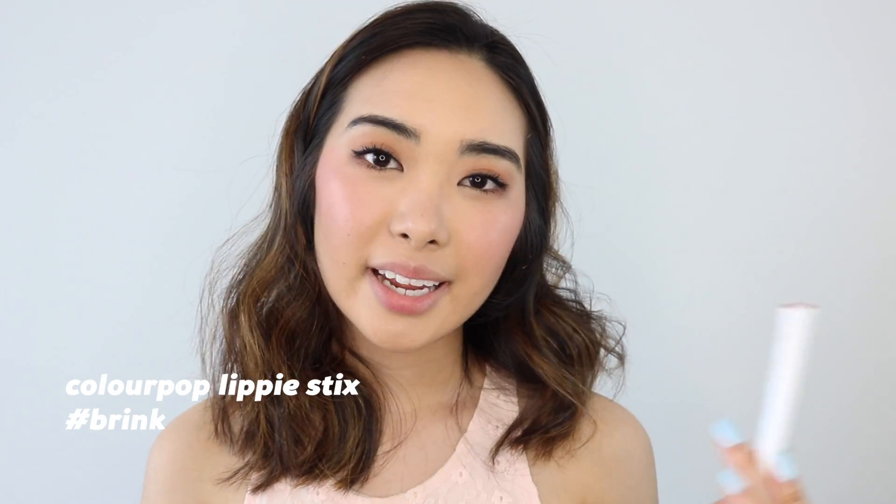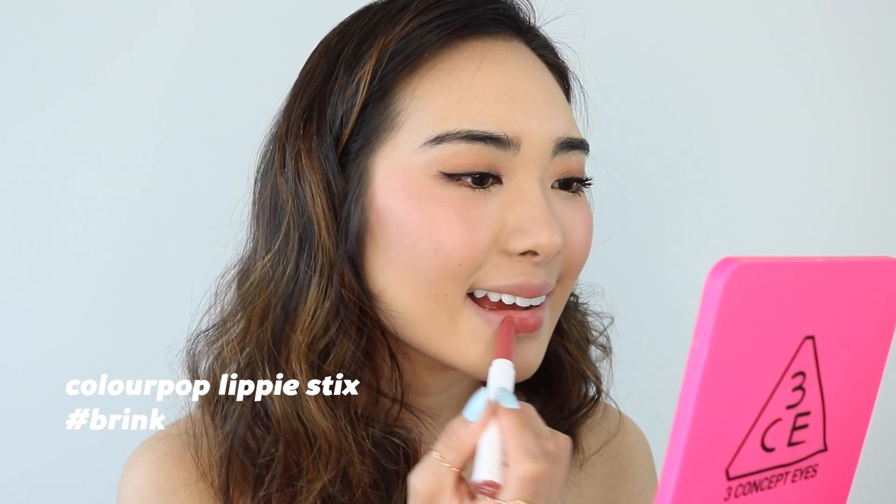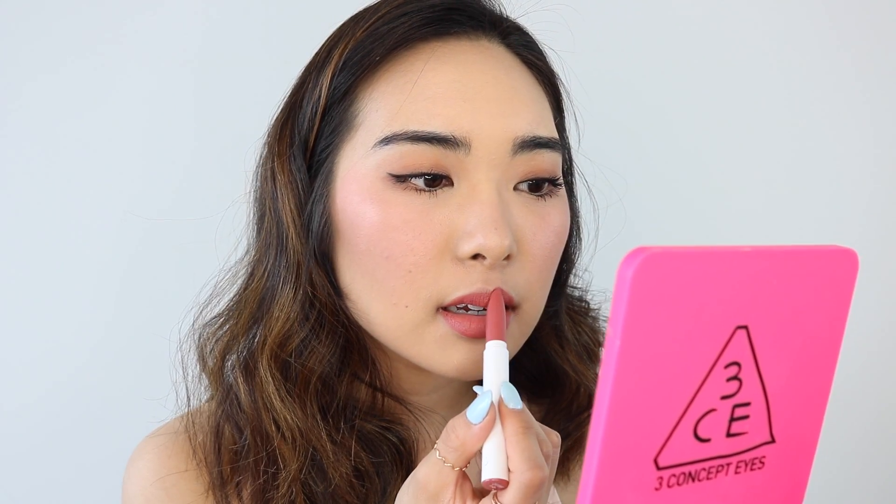And for the last step, I'm going to go right in with the lips. Today I'm going to be using ColourPop's Brink in their lippy sticks. It's just super pretty and it has more of a reddish tone. I think it's perfect for everyday wear. And that's the finished look.